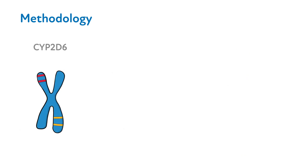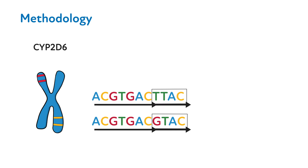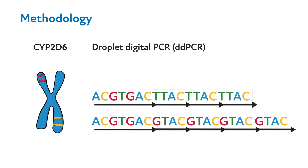For example, CYP2D6 is a pharmacogene that can have different types of variants. CYP2D6 can have a variation in a single base pair within a DNA sequence, called single nucleotide polymorphisms, and/or structural differences called copy number variations. Copy number variations occur when a stretch of DNA is duplicated, or in some cases tripled or quadrupled. Fortunately, a laboratory method called droplet digital PCR, or ddPCR, can be used to estimate copy number variations.